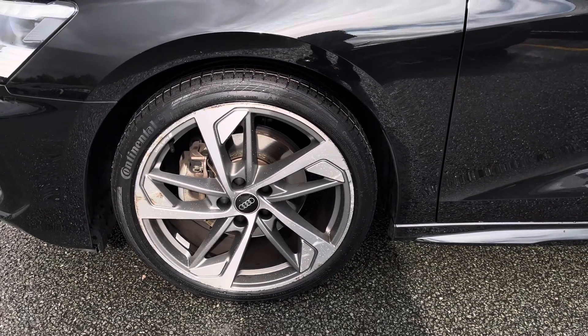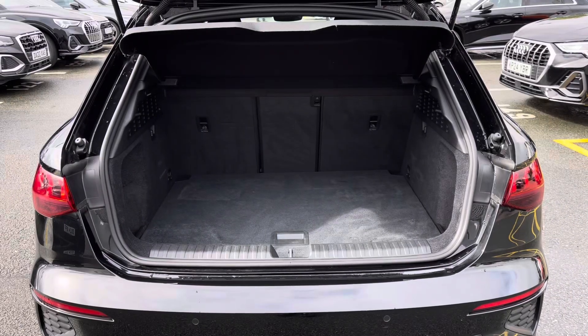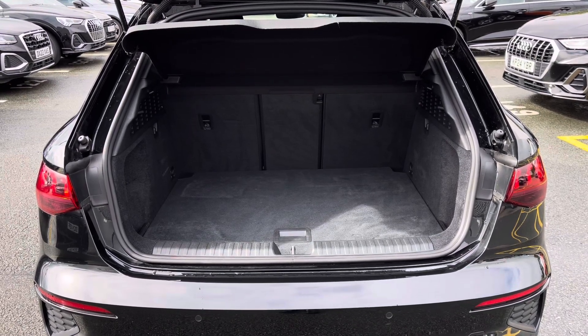Standing on 19-inch alloy wheels with the five-arm tripeze design in a diamond cut finish. Moving to the boot area, as you can see there is plenty of space for your every day-to-day needs.